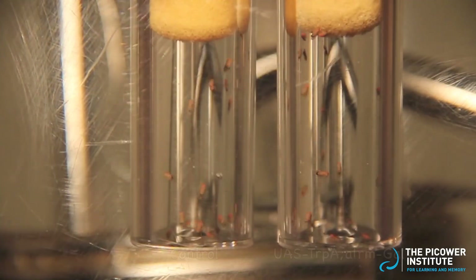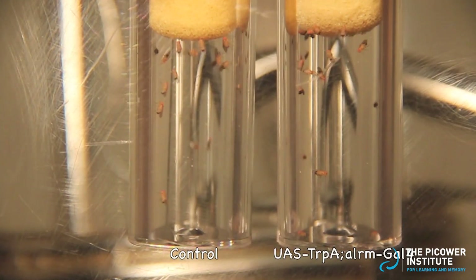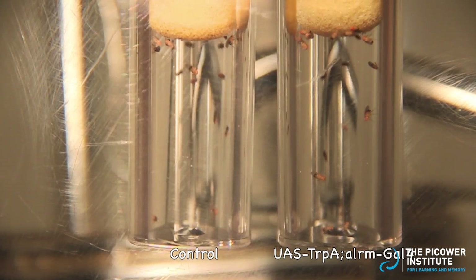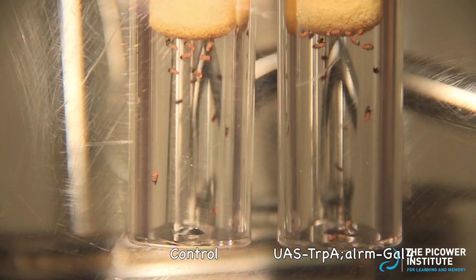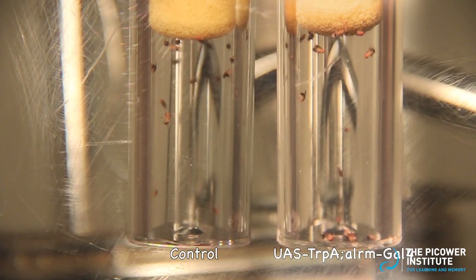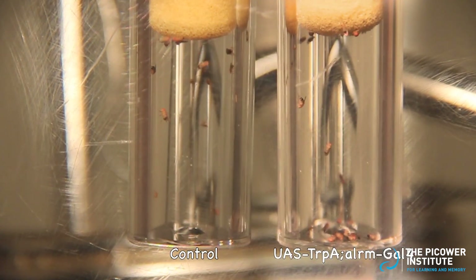Here, I am showing you a temperature-sensitive mutation in a protein that causes altered neural firing and epileptic-like seizures. At room temperature, the protein functions normally. Once we put the flies into this warm environment, we can see them start to fall to the bottom of the vial as they begin seizing.